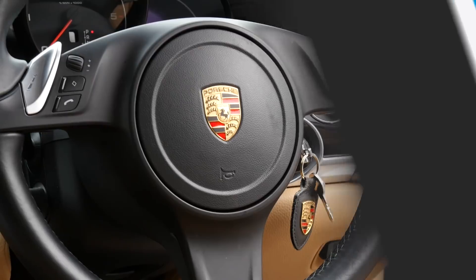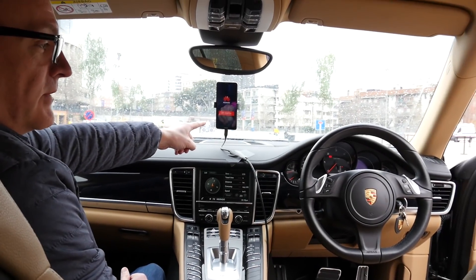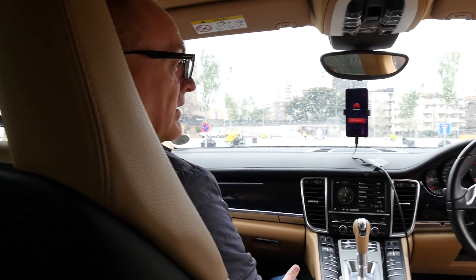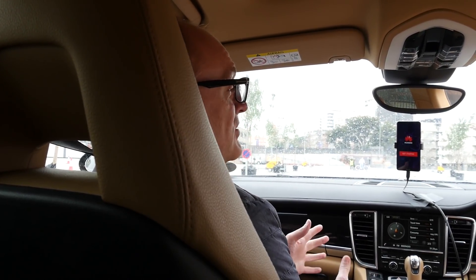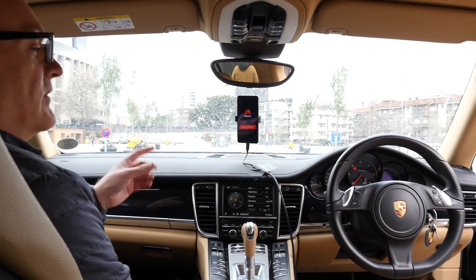Here we are in a driverless car with a Huawei Mate 10 Pro on the dashboard, and it's the Mate 10 Pro that's going to drive this car. But Huawei is not going into the driverless car business — Huawei is actually demonstrating the power of the Kirin 970 processor and the neural processing unit, the NPU, that runs alongside it.